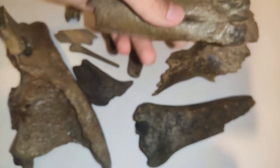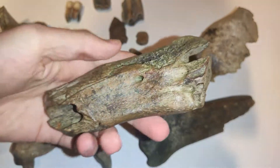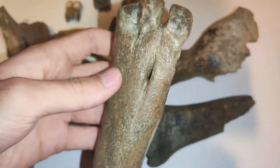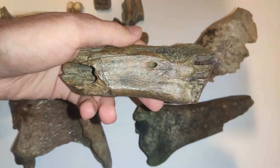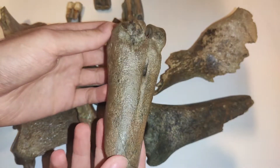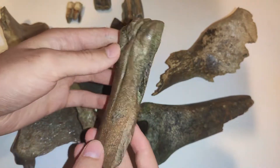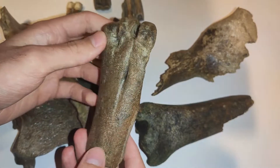Here we have a partial cannon bone, maybe from a deer, but I'm not quite sure — so if you have an idea, let me know. I think this is from the Late Pleistocene: really intense brown color, really well mineralized. So yeah, a Pleistocene bone.